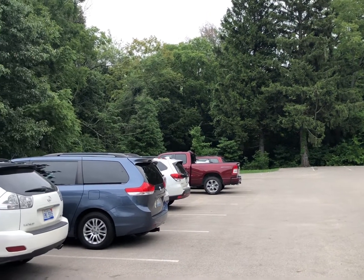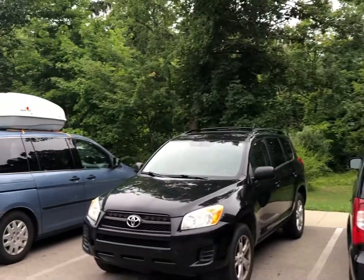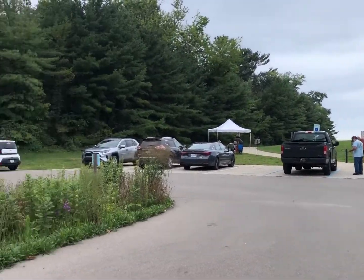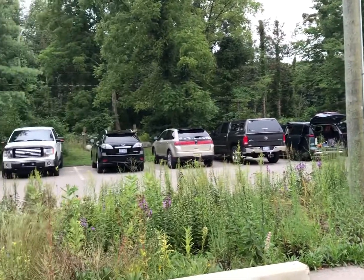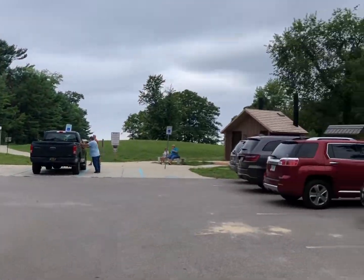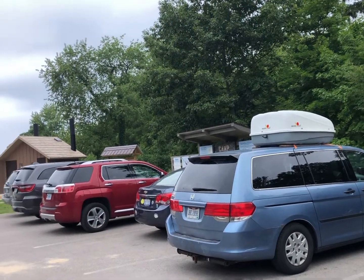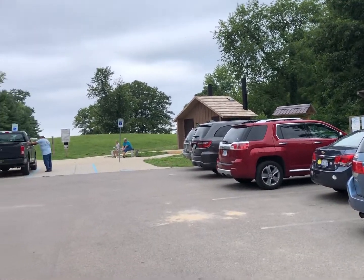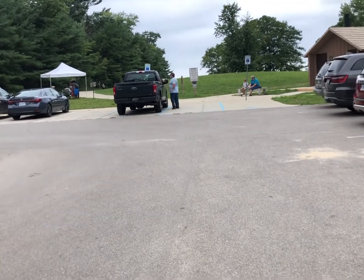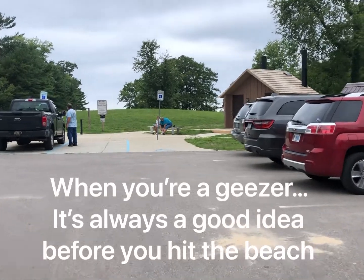We're at Pilgrim Haven Natural Area in the parking lot. It's a nice parking lot, not huge but bigger than most, and it does have men's and women's rooms. It looks like a year-round facility. There's a walk and they've got it paved almost all the way to the beach. First thing we'll do is use the restroom, second thing we'll do is hit the beach.